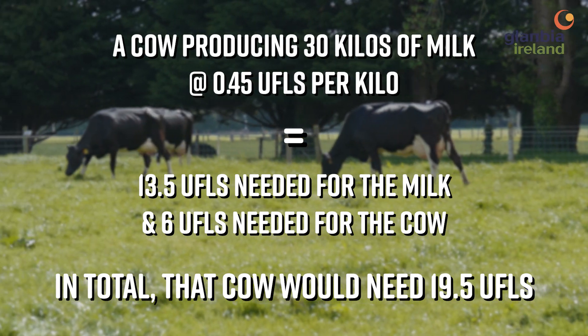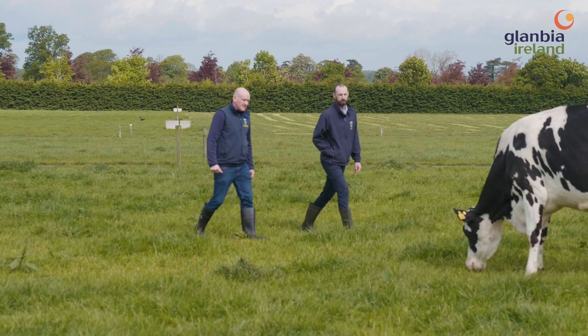Grass is one UFL per kilo, so if that cow consumes sixteen kilos of grass that's sixteen UFLs. She needs nineteen point five, so if we feed four kilos of concentrate that will be approximately three and a half UFLs.